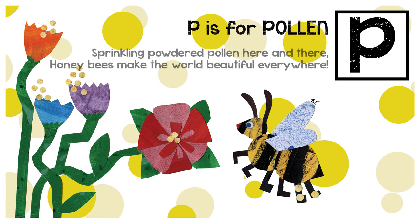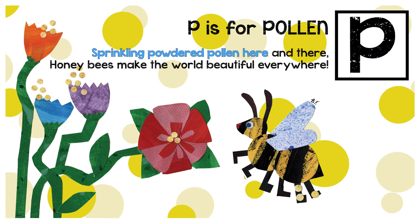P is for pollen. Spring clean powder pollen here and there. Honeybees make the world beautiful everywhere.